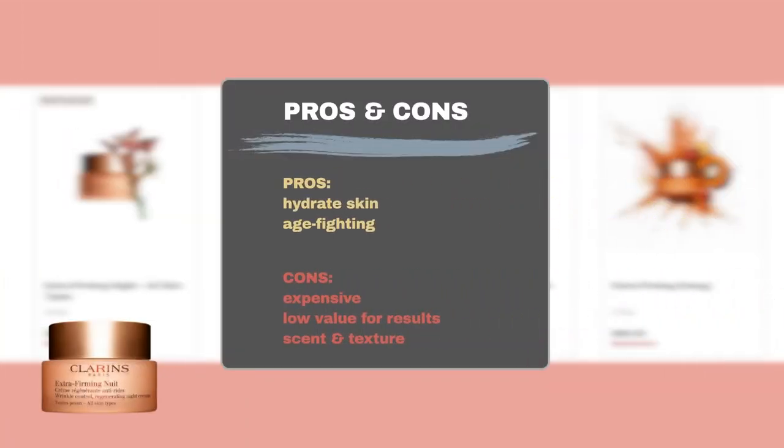Of the handful of user reviews on Sephora, users praised the product for its skin hydration efficacy and its ability to fight aging signs, such as leaving skin firmer, softer, plumper, and more radiant. However, some users complained that the product fails to deliver the hydration and anti-aging results to justify its cost. Additionally, some users found the scent too strong and the texture too thin for their liking.